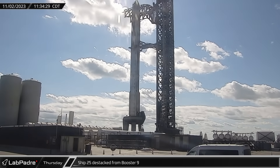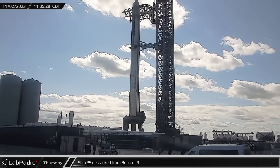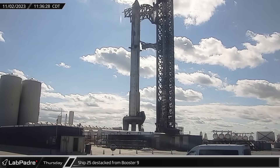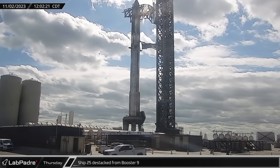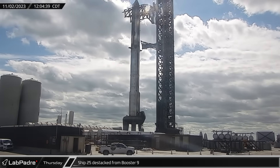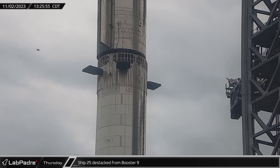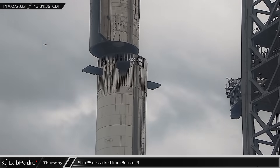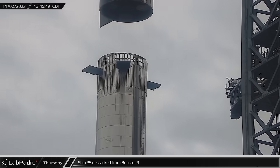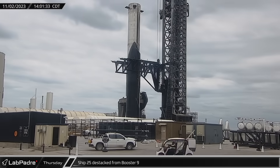Work platforms on the ship quick disconnect arm were retracted as workers prepared to destack the ship once more. Cones had already been deployed on the pad for the keep-out zone. A few minutes later, the umbilical and interface panel were retracted from the ship. Starship 25 was then destacked from the booster, with the chopsticks carefully lifting the ship up before swinging outwards from the launch mount and lowering the ship onto the awaiting stand. In total, the destacking operation took about 45 minutes to complete.